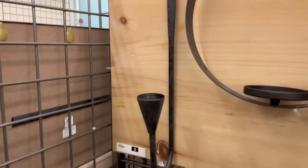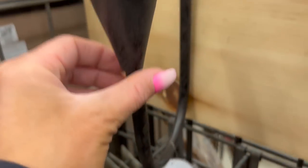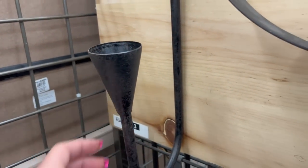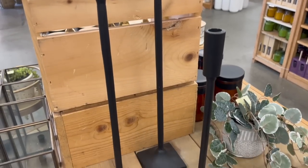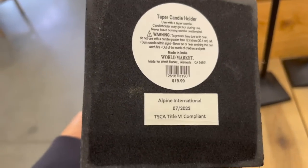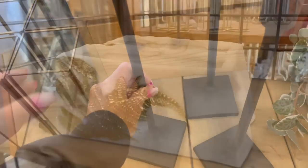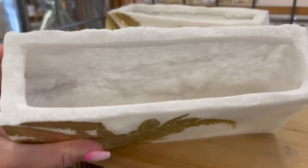My first stop at World Market was their candle department. They had a lot of really beautiful sconces, including this classic take on a wall sconce for a candlestick. These were really beautiful as well — nice and tall, in two different sizes: a large one and a smaller one, priced at $20 and $25. These are really beautiful and a great basic.